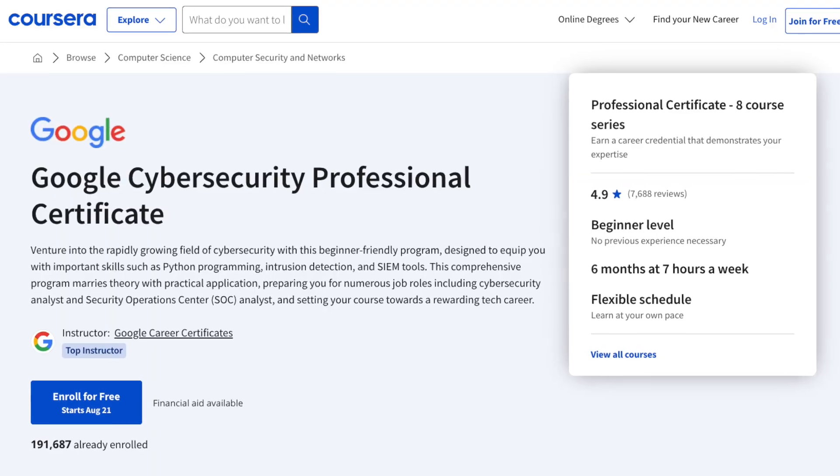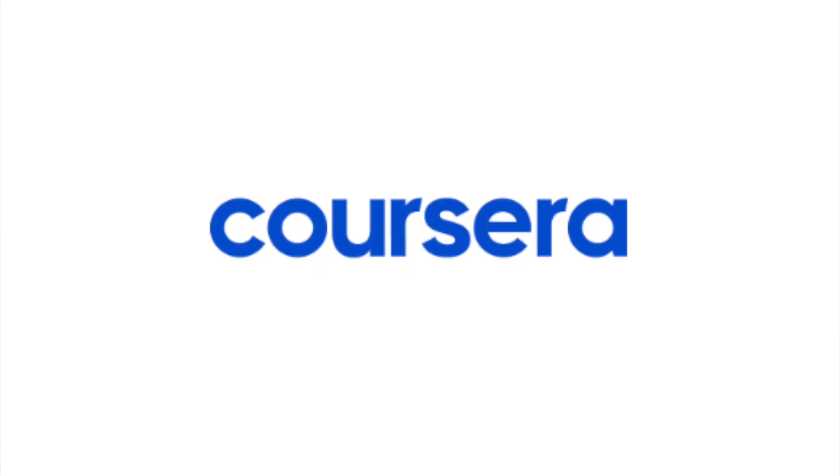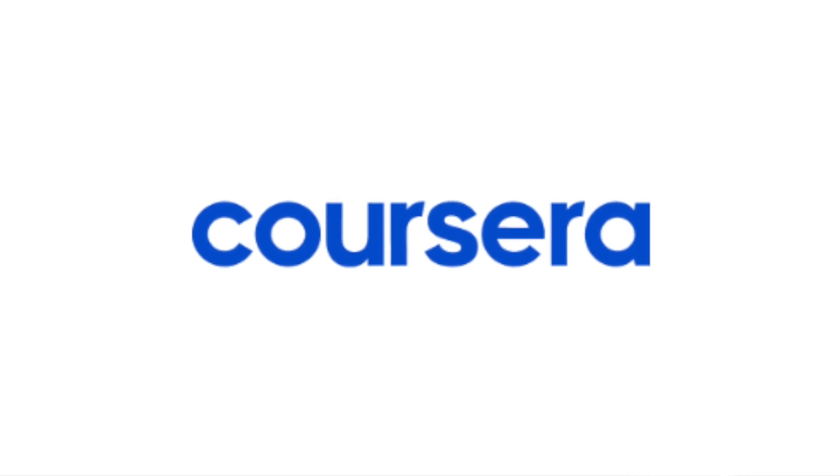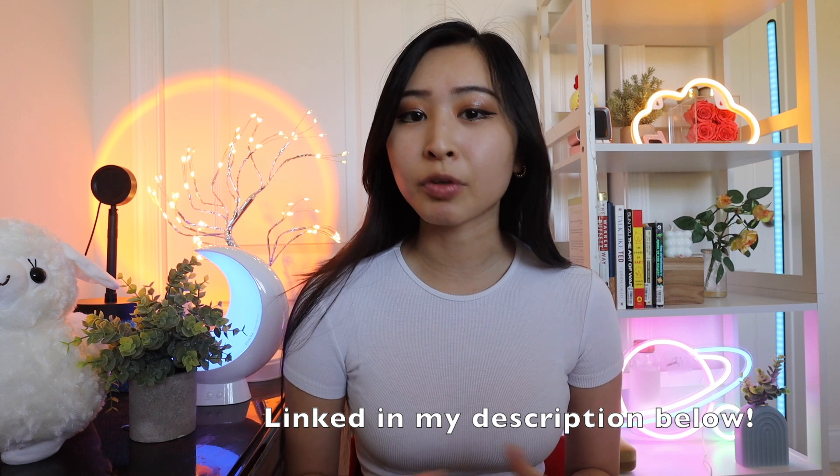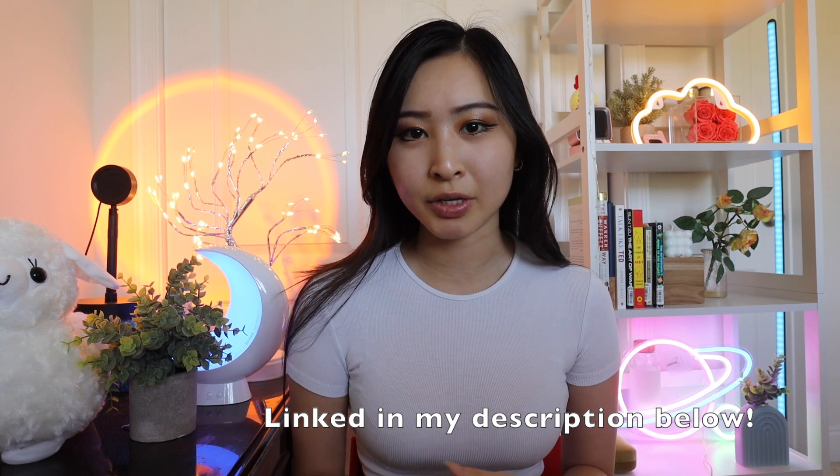This is why you should take the Google Cybersecurity Professional Certificate. This video is sponsored by Coursera. Hi, my name is Sandra, and having worked in cybersecurity for four years as a security analyst, this video is going to be a deep dive into the Google Cybersecurity Professional Certificate and why I think it's one of the best beginner-friendly, no experience required programs out there for beginners who are trying to get into cybersecurity.